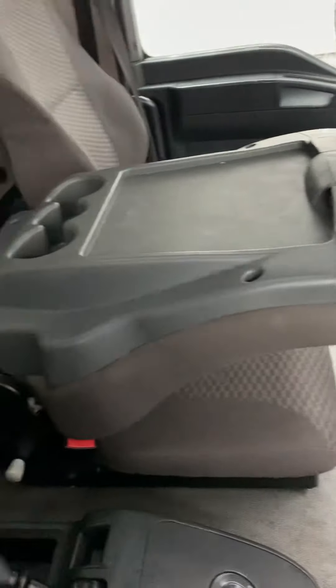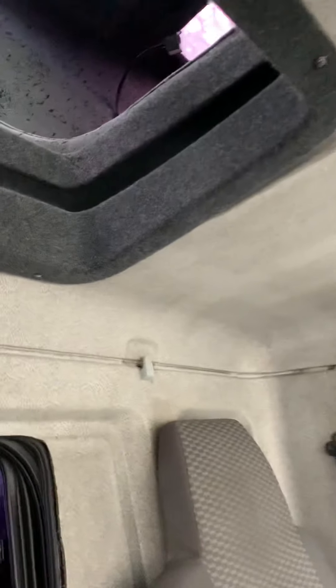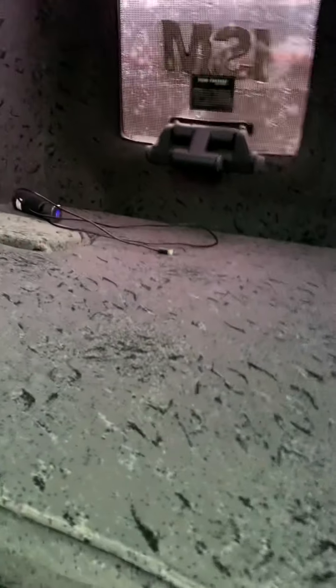The second seat is folded down just now for access up to the sleeper cab, which I'll take you up to. There's an LED light and a little LED light there for reading. There's a phone charger, 12 volts up here. A couple of little storage cupboards and a sunroof.